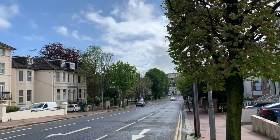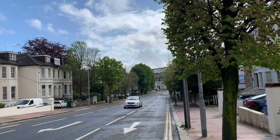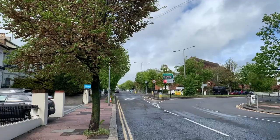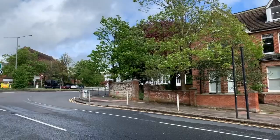Preston Park is literally at the bottom of this road on the right-hand side, and everyone in Brighton knows Preston Park. It's a great place to spend time in the summer. It's a wide tree-lined road.